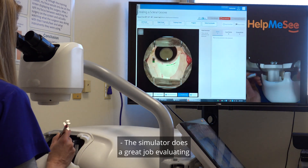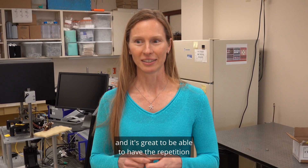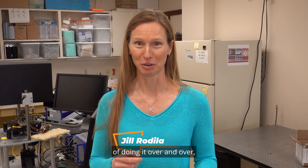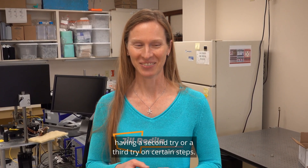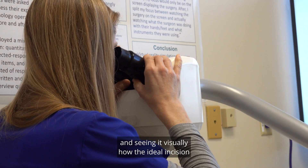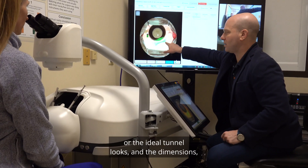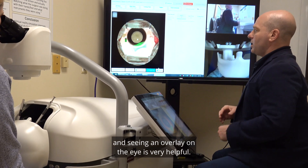The simulator does a great job evaluating the key points to each step, and it's great to be able to have the repetition of doing it over and over, having a second try at certain steps. Just having that repetition and seeing it visually — how the ideal incision or the ideal tunnel looks, the dimensions, and seeing an overlay on the eye — is very helpful.